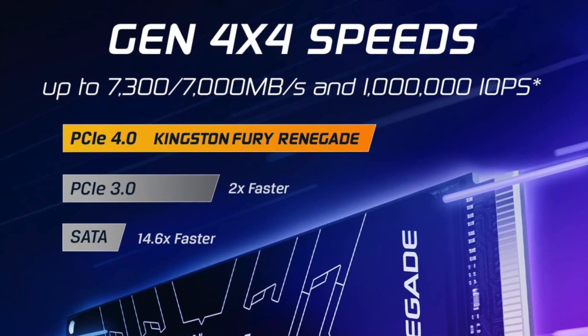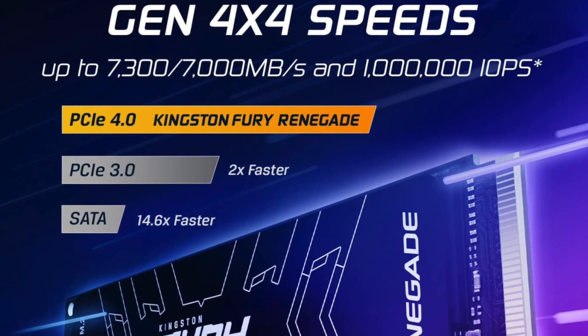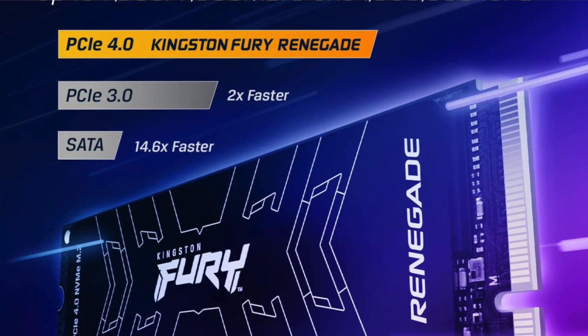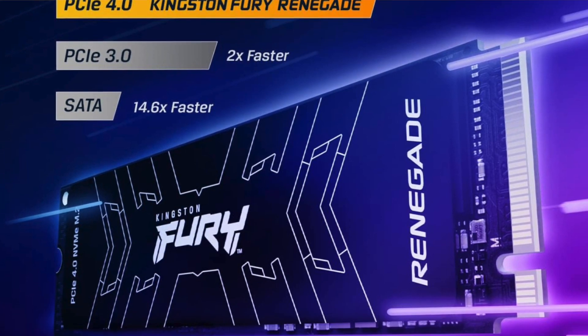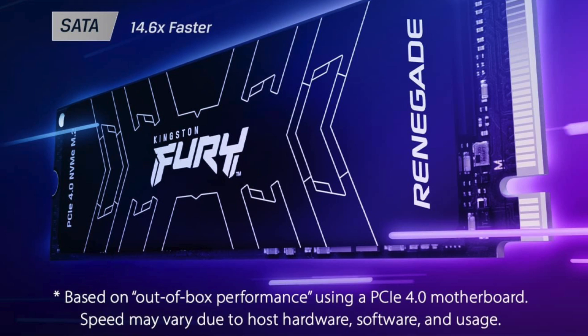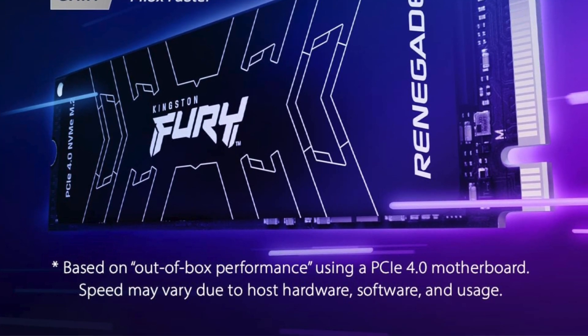In a nutshell: pros are good value for a top-tier drive especially when on sale, excellent longevity and power consumption, and high sustained write speeds. The con is that there's no heatsink option unfortunately.